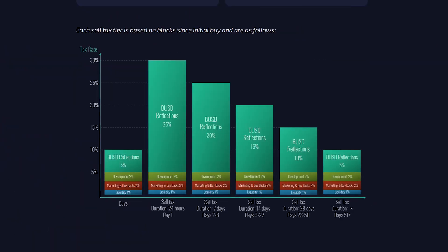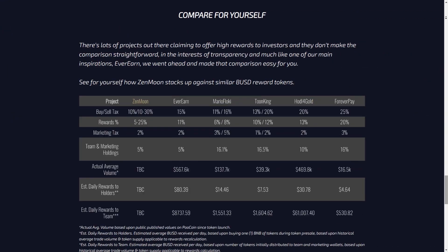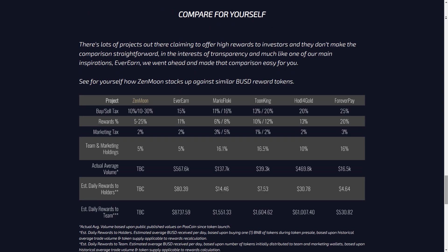There are five levels in the sales tax system. By buying more, you will benefit from high profits of those who buy and sell in quick succession, while at the same time being rewarded with a reduction in sales tax over time. As you can see from the table, Zenmoon is ahead of other projects in absolutely all indicators while being absolutely transparent.